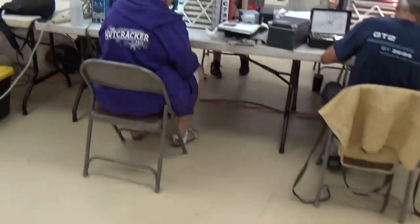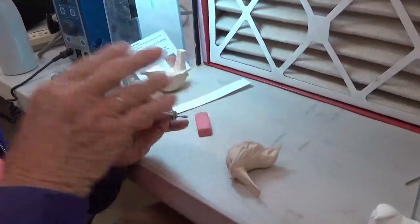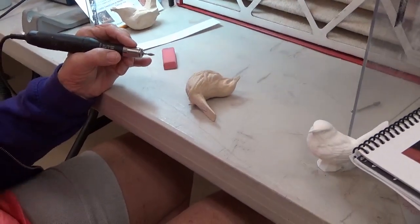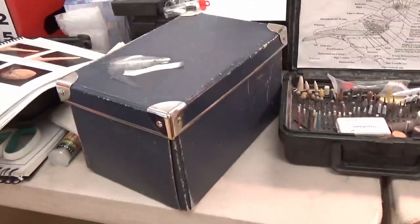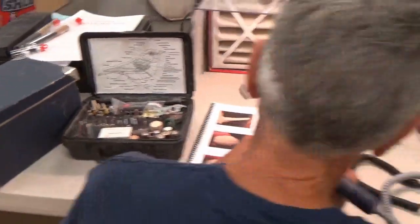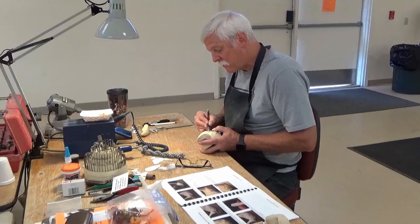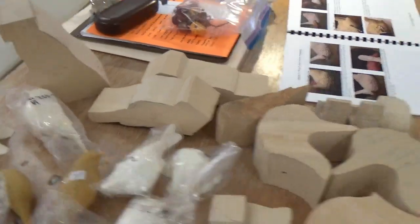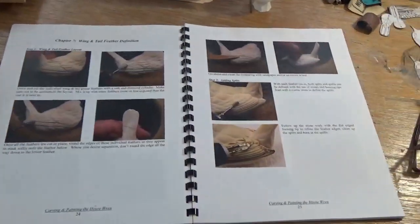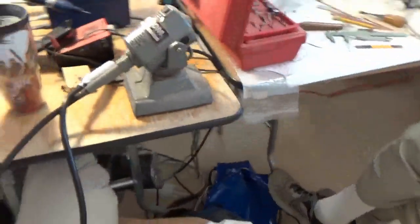Over here we have Jerry Sinchuk's bird class. Folks are working on a wren and they are going at it. I'm just showing this for my YouTube channel. Jerry's been teaching for a long time, winning awards at the Ward Worlds and everywhere else he goes. He's got a whole bunch of supplies and different classes, and if you're a bird carver, you've got to have one of his books — absolutely have to.